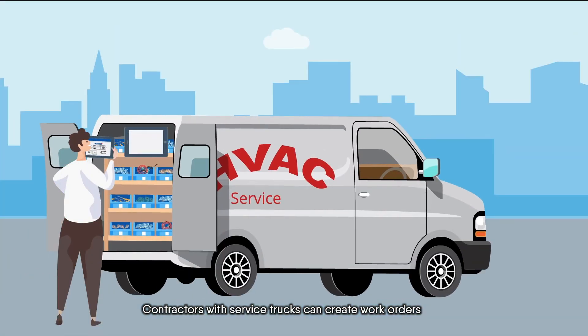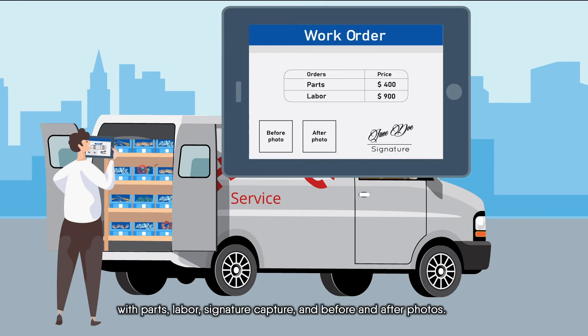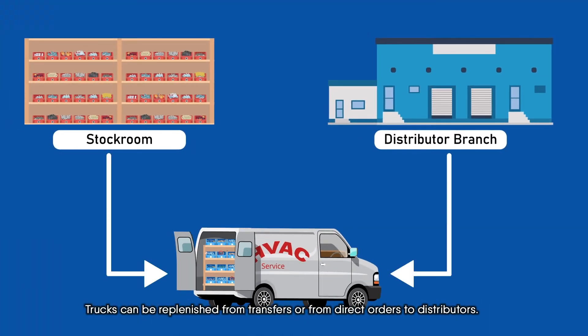Contractors with service trucks can create work orders with parts, labor, signature capture, and before and after photos. Trucks can be replenished from transfers or from direct orders to distributors.